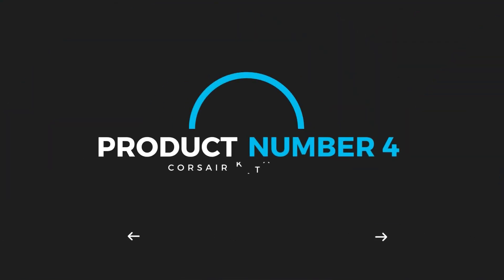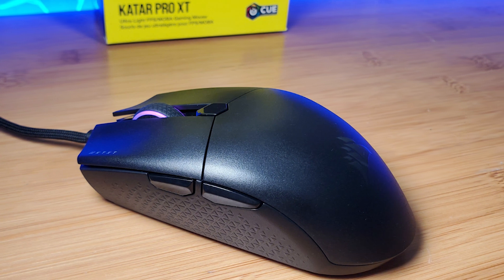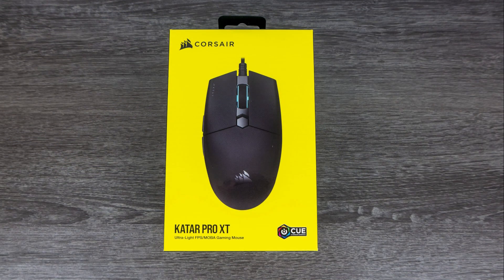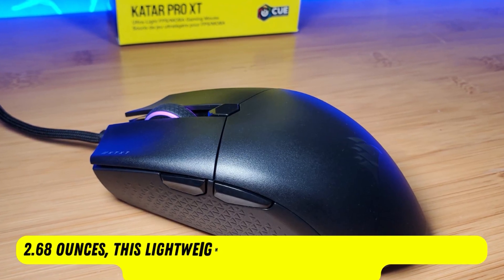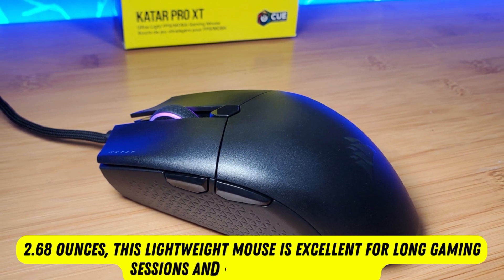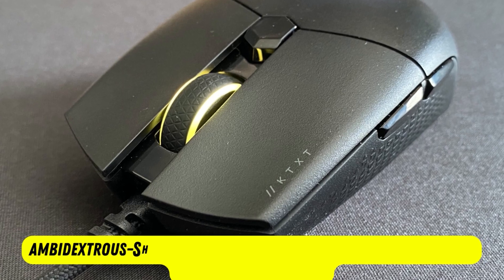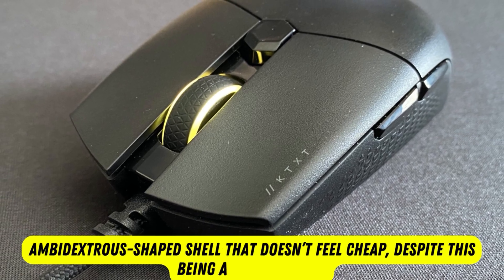Product number 4: Corsair Katar Pro XT. If you want a well-specced, comfortable gaming mouse at an affordable price, the Corsair Katar Pro XT is the best gaming mouse for you. At just 2.68 ounces, this lightweight mouse is excellent for long gaming sessions and is quickly adjustable. It's a bit low-profile, but has a nice ambidextrous-shaped shell that doesn't feel cheap, despite this being a budget mouse.